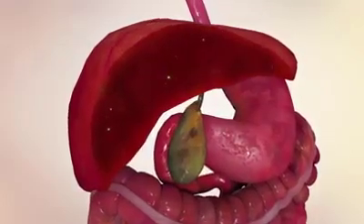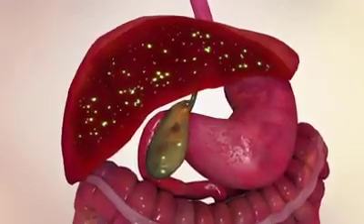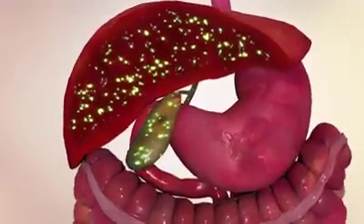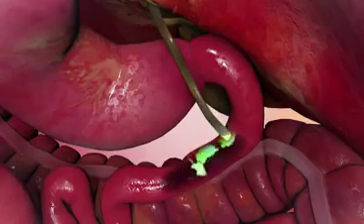One of its most important functions is to produce bile. This collects in bile capillaries within the liver. Some is stored in the gallbladder, where it can be discharged into the duodenum and small intestines to aid digestion and break down fat.